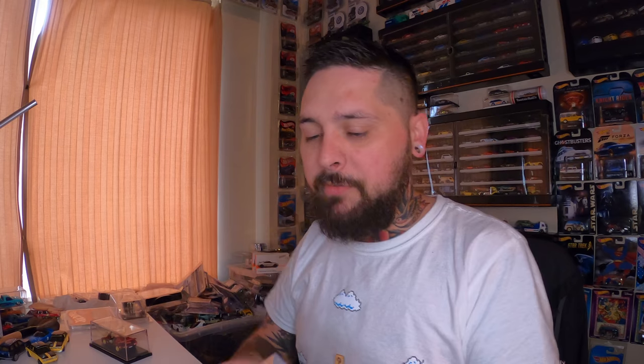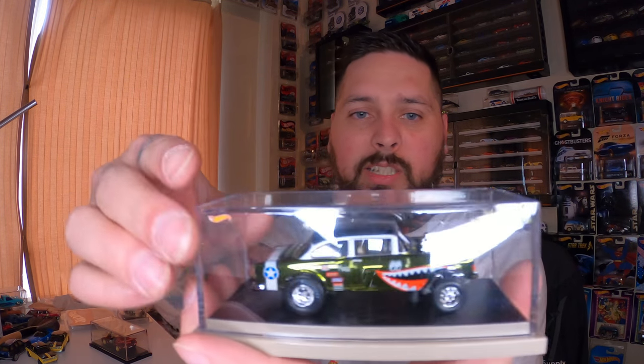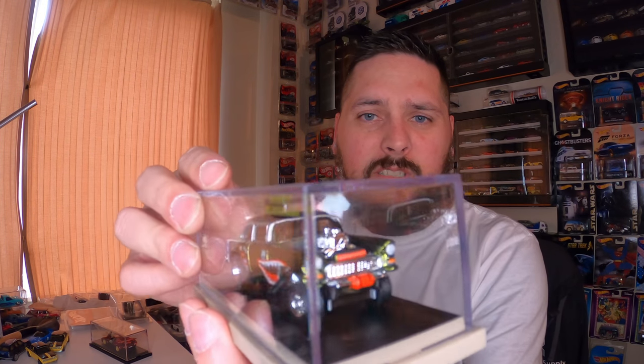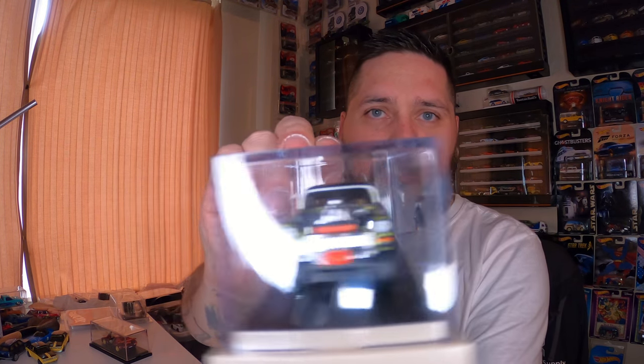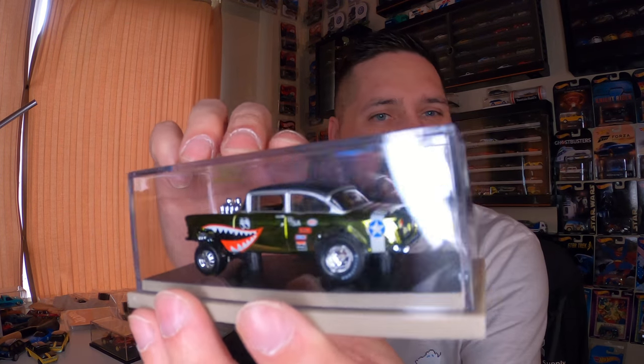This next one is the '55 Chevy Bel Air Gasser — it's got the World War II era on it. These things were going for like $300 on eBay after they sold out. There's 12,000 of them. Mine came off the RLC site so I didn't pay stupid prices. Look at that — this thing is just beautiful, guys. Like, if you got one, hold on to that thing. That is a sexy car.